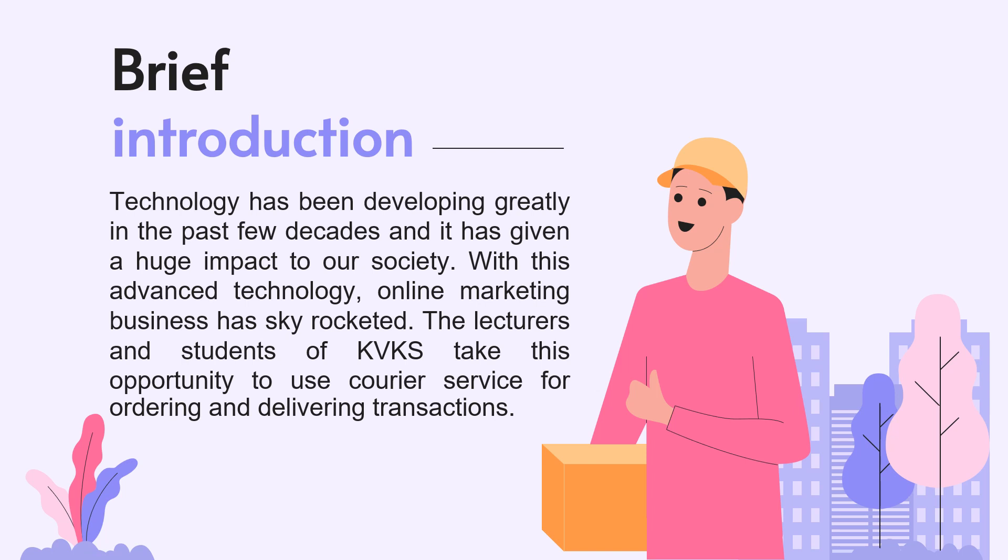Technology has been developing greatly in the past few decades and it has given a huge impact to our society. With this advanced technology, online marketing business has skyrocketed.